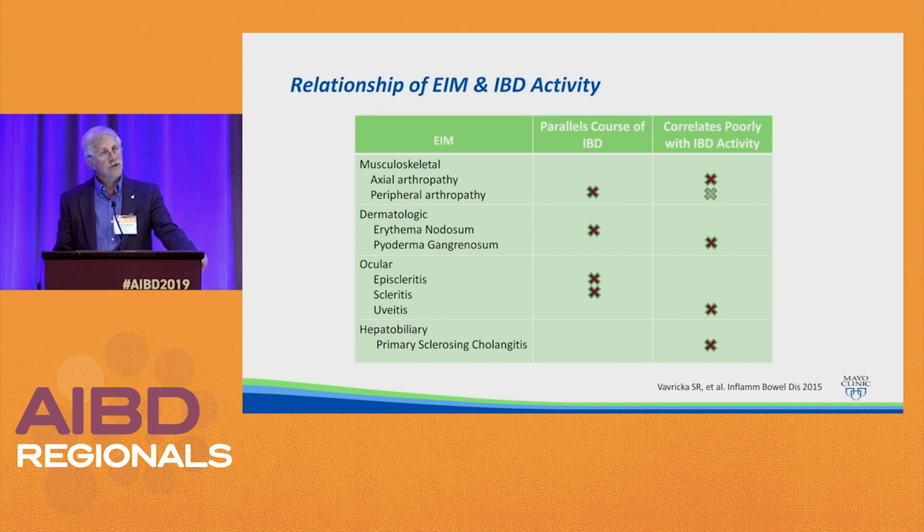The next thing you need to know as you decide which drug to treat a patient with an extra-intestinal manifestation is whether the EIM tracks with active IBD. For musculoskeletal complications, the axial arthropathy and ankylosing spondylitis do not correlate well with disease activity. There are two different types of peripheral arthritis: one responds when the disease gets better, and one which is less common does not and has its own independent course. Erythema nodosum parallels the course of IBD, while pyoderma gangrenosum does not. Episcleritis and scleritis parallel the course of IBD, but uveitis — potentially a much more severe sight-altering disease — does not correlate well with IBD activity. And PSC has no relationship to IBD activity.